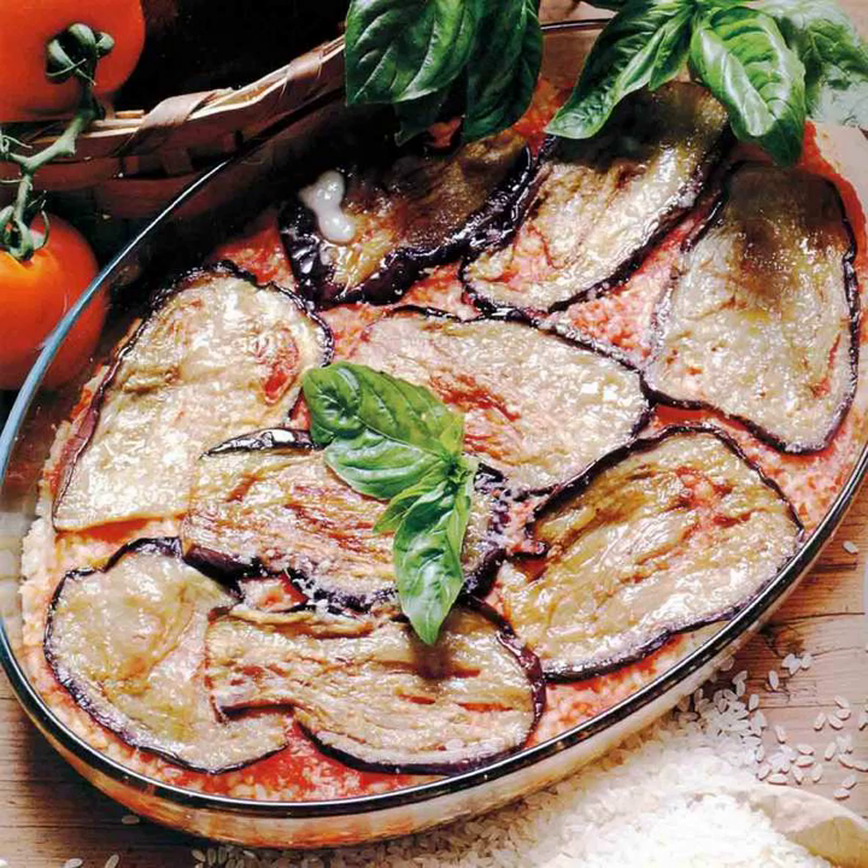Parmigiana, also known as parmigiana di melanzane or melanzane alla parmigiana, shortened as parmi or parma in Australian English, or called eggplant parmesan in the United States, is an Italian dish made with a shallow or deep fried sliced eggplant filling, layered with cheese and tomato sauce, then baked. The origin of the dish is claimed by both the southern regions of Campania and Sicily.